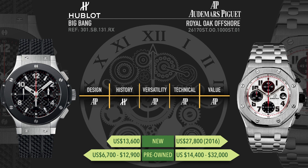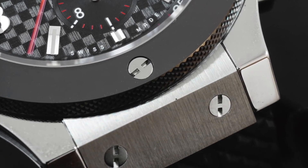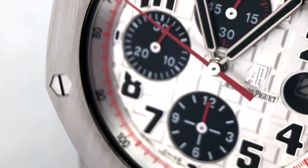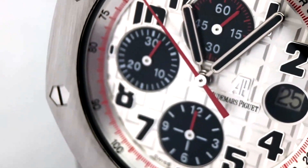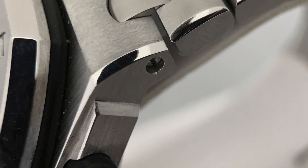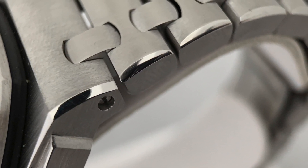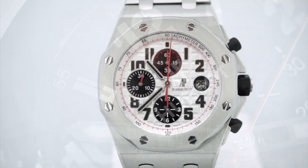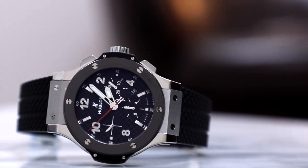So tallying those up, the AP won in four categories. The only one the Hublot won outright was history, and I still stand by that. However, this was by no means a walkover — in design and versatility especially, it could have gone either way. Design is extremely subjective, and in versatility, these watches are very closely matched. It really comes down to whether you prioritize sizing versus lightness and comfort. It really does amaze me how close these two are. If this were a different comparison — the Unico versus the Offshore, or the Big Bang versus the standard Royal Oak — the outcome would have been very different.